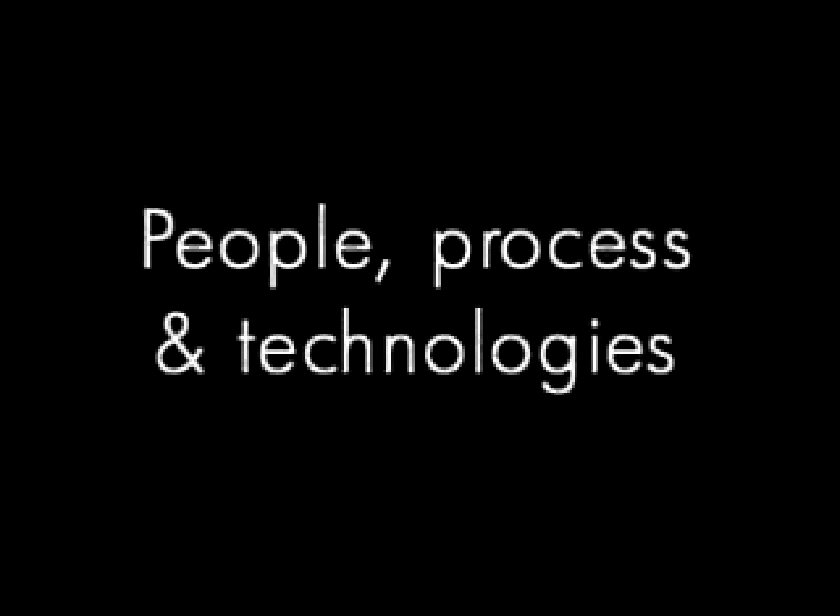In summary, information lifecycle management has a number of considerations that I've outlined in the areas of state, placement, and availability. HP has the products, the technologies, the solutions, and the services to enable you, the customer, to implement this efficiently.